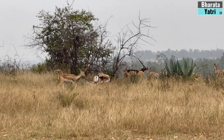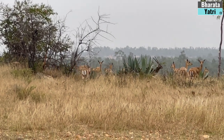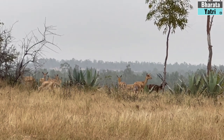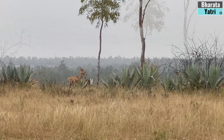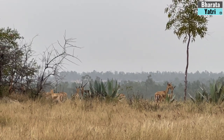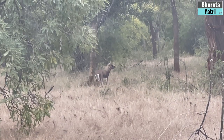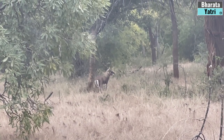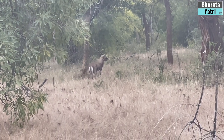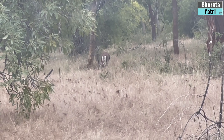Early morning or during sunset, you can see hundreds of Black Bucks in groups. Carry sufficient food and water as there are no facilities inside this reserve. Also carry a good camera with lenses to get the best shots of these gentle Black Bucks.